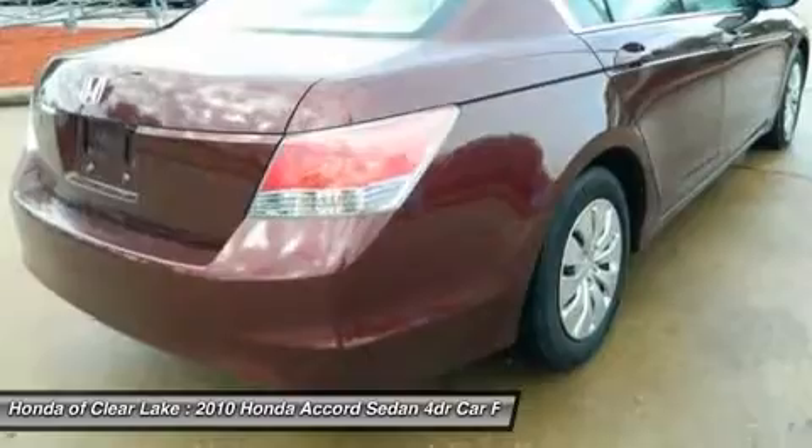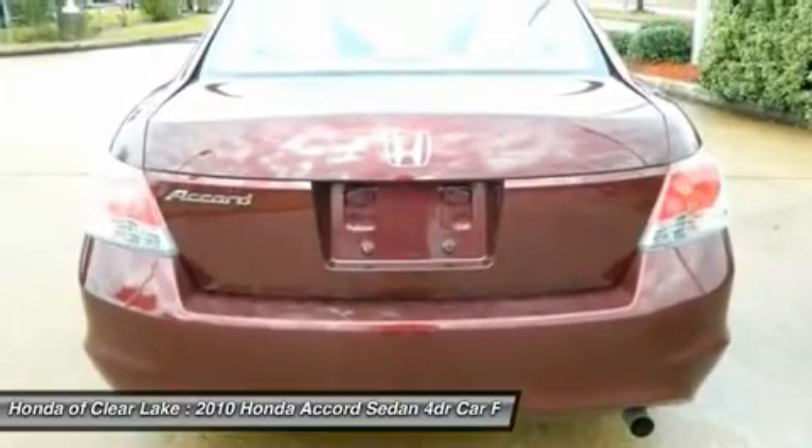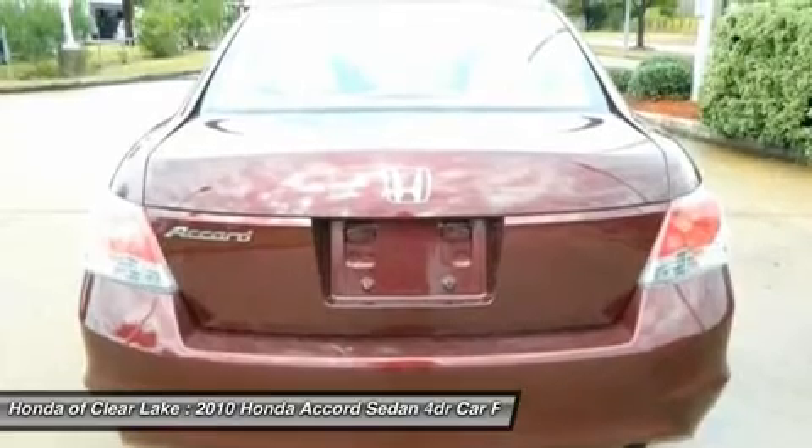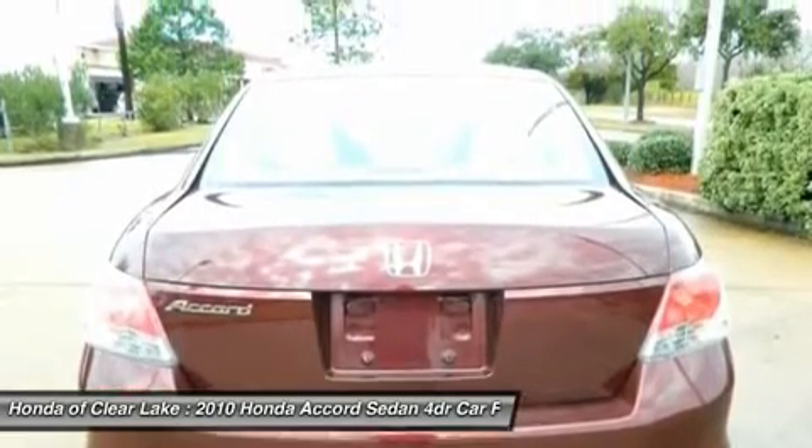This Accord is an amazingly fuel-efficient Honda. No longer will you break the bank when you pull up to the gas pump. Awarded Consumer Guide's rating as a 2010 midsize car best buy.